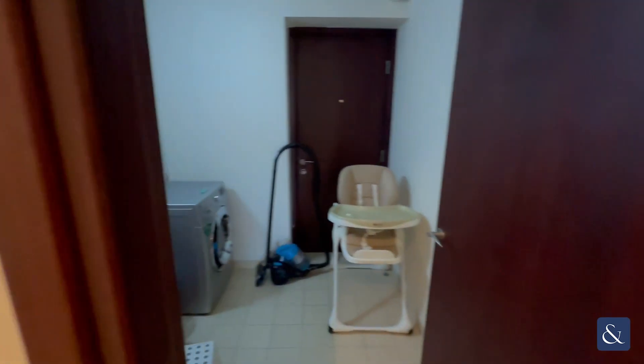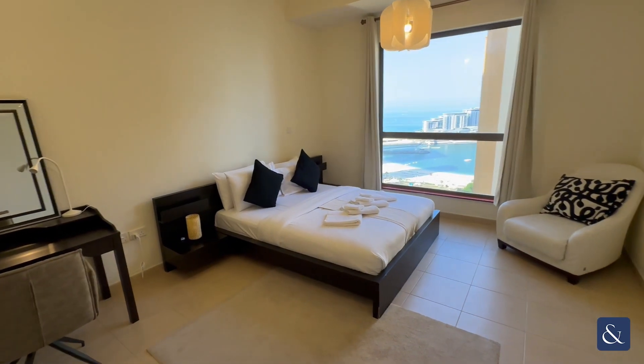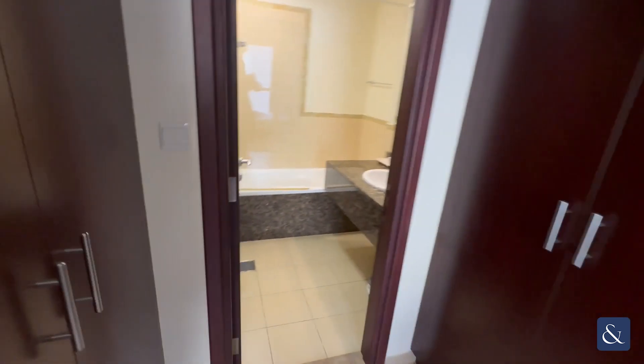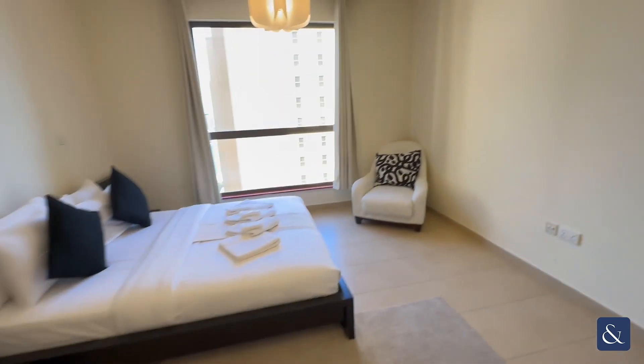Coming through to the utility area, and master bedroom again with a nice sea view. Fitted wardrobes and then ensuite bathroom. So two bedrooms.